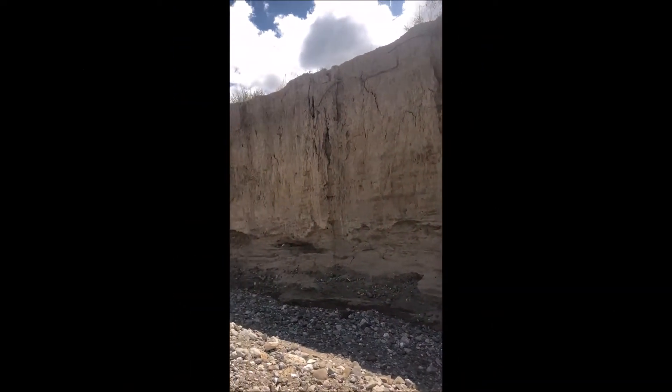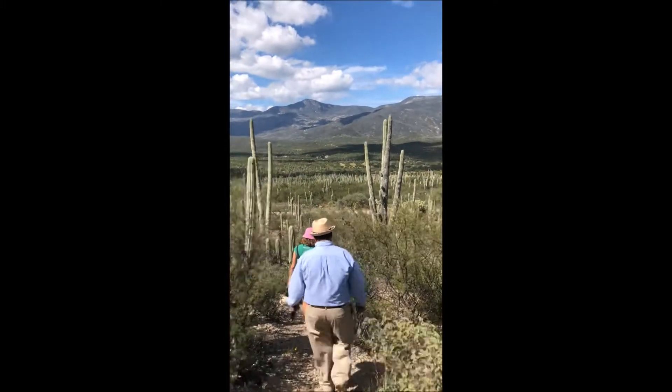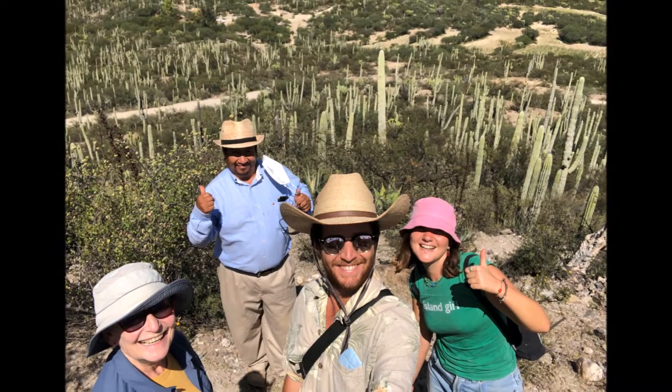Then Armando took us up to his family's private land — a beautiful place. We got to get up close with towering cacti and the thousand-year-old trees. And our group photo atop the hill, overlooking the valley, was fantastic.